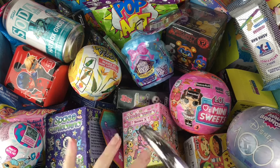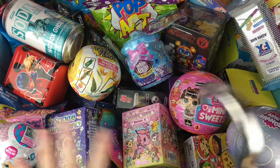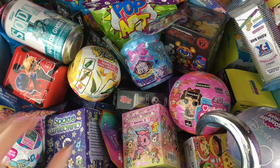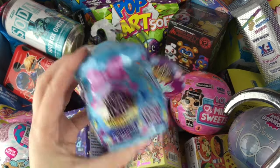Ahoy mates and happy Friday! I hope you've been having a great week — time for another episode of my blind bag ship series. Let's start this Friday off right with some Magic Mixies from the Magicus Party.